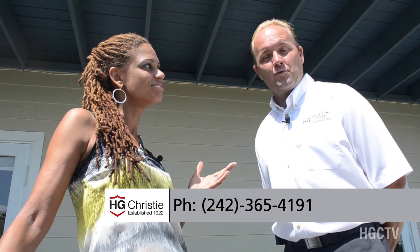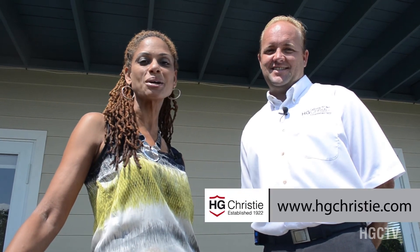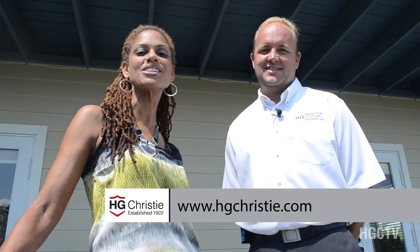Adrian, thank you so much for sharing this house with us. Cocoa Sands was great — it's a beautiful house. It's been a pleasure having you. It's very reasonably priced, so I'm thinking it's not going to last too long on the market. If you would like more information about Cocoa Sands in gorgeous Green Turtle Cay, please be sure to give Adrian Lowe a call at 242-365-4191, or you could get more information on the HG Christie website, which is www.hgchristie.com. I'm Sandra Kemp for Keeping It Real with Adrian Lowe — we'll see you next time.